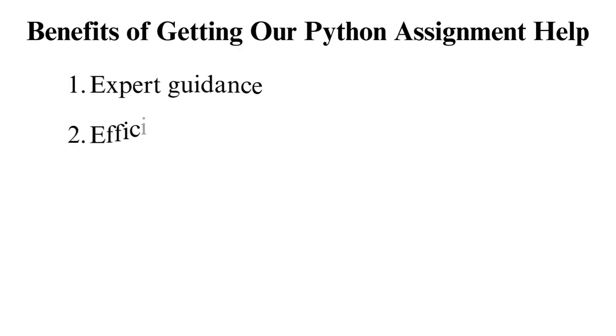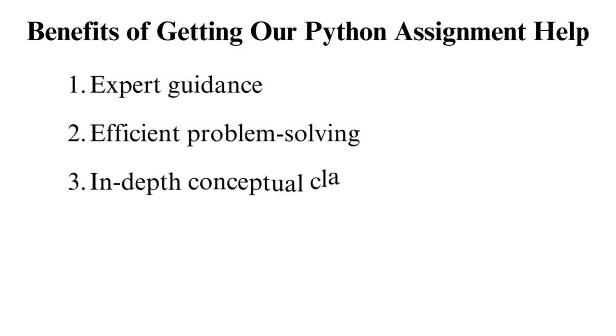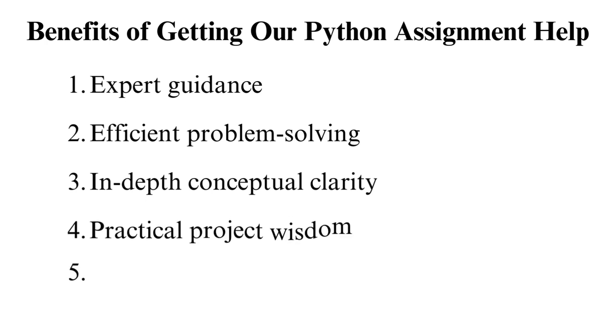Benefits of getting our Python assignment help: we have been offering the best programming homework help to students for years now. Here are a few reasons they have recommended us to other learners. Expert guidance: we have confidently assisted learners through the Python maze. As your dedicated experts, we bring years of hands-on experience. That ensures that we complete your assignments and help you understand the motive behind every move we make. Efficient problem solving: together, we decode errors, tackle challenges, and elevate your troubleshooting skills. That's how we make you a coding maestro.